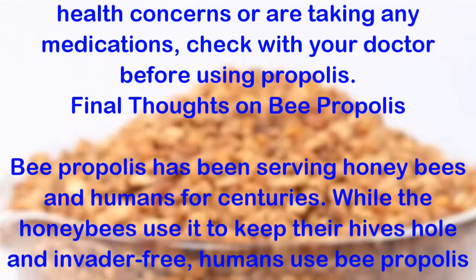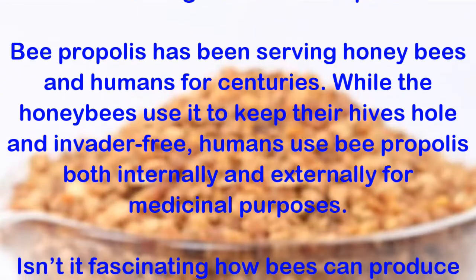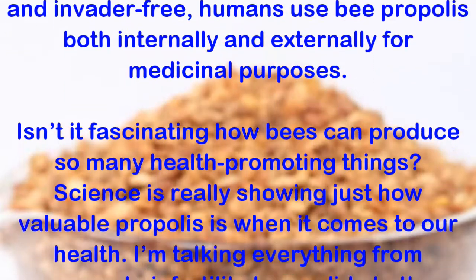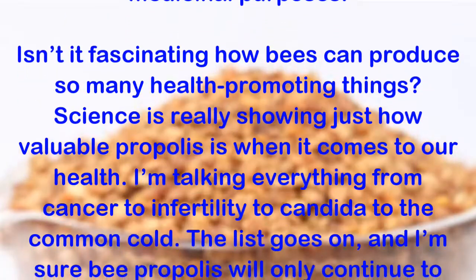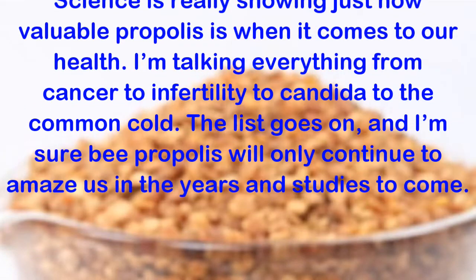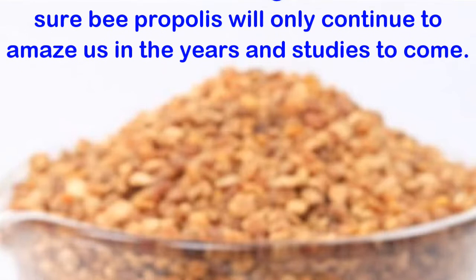Final thoughts on bee propolis: Bee propolis has been serving honeybees and humans for centuries. While the honeybees use it to keep their hives whole and invader-free, humans use bee propolis both internally and externally for medicinal purposes. Isn't it fascinating how bees can produce so many health-promoting things? Science is really showing just how valuable propolis is when it comes to our health — everything from cancer to infertility to candida to the common cold. The list goes on, and I'm sure bee propolis will only continue to amaze us in the years and studies to come.